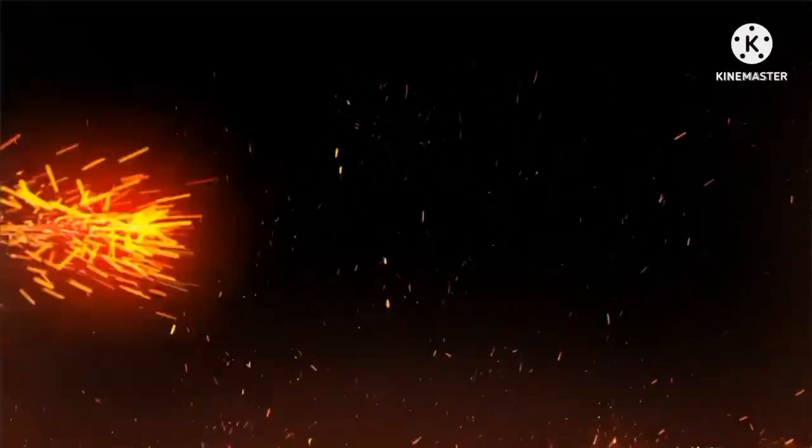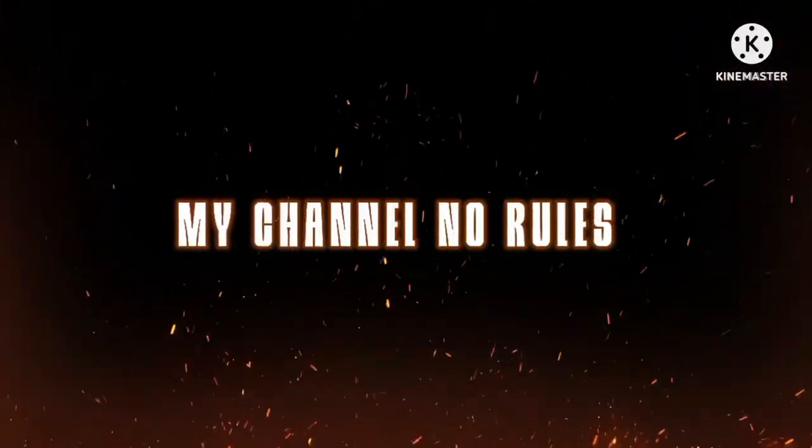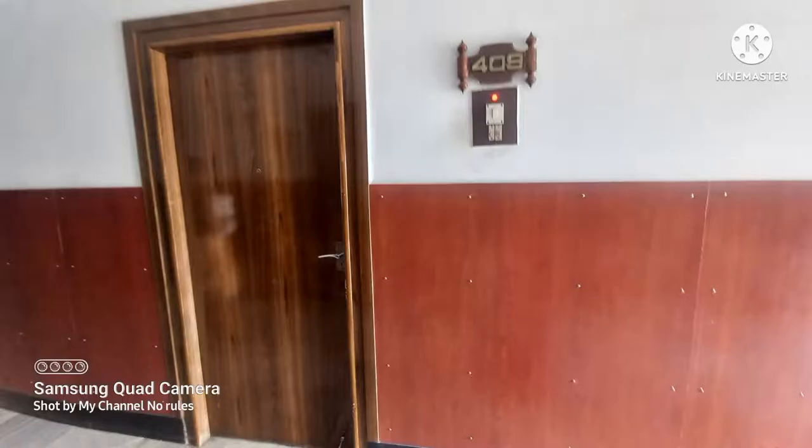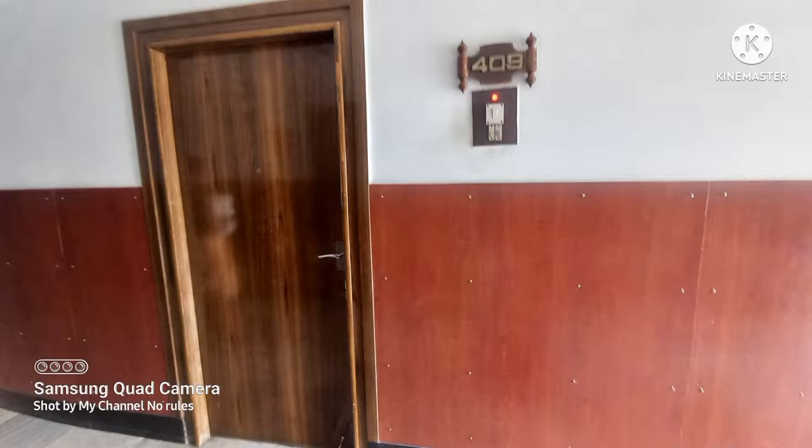This is a good hotel. If you stay in the room for 2 days, this room is the best. I'll tell you about the discovery of the room. I am going to give you some reason. Winner is room number 449.